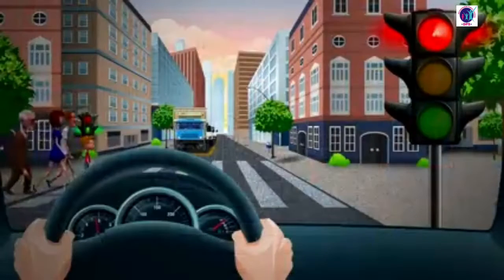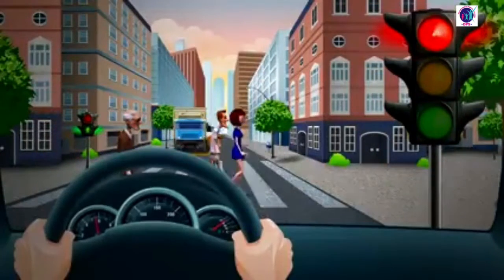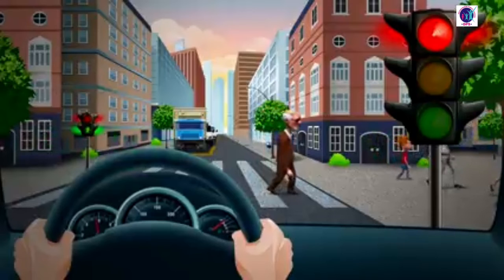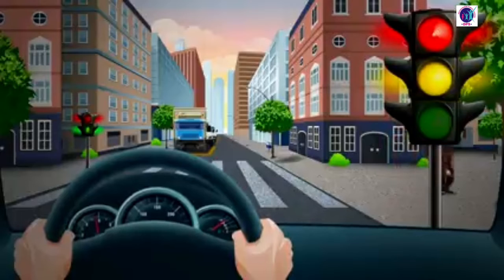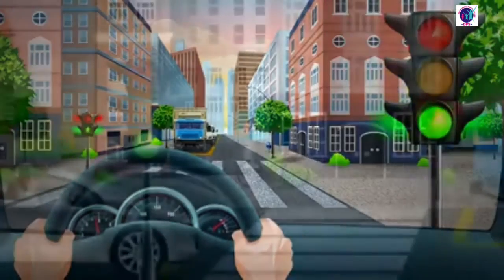The road is free now. Pedestrians can cross the road now at a pedestrian crossing. When pedestrians have the green light, at the same time the cars will have a red light. Pedestrians have already crossed the road, and for the drivers there is the yellow light. Get ready. And green light — let's go!